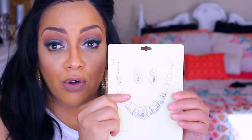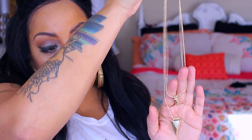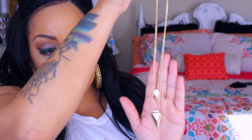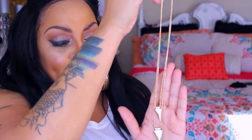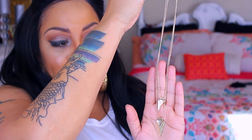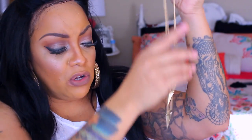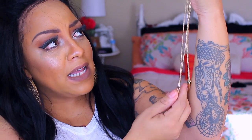I also got this double gold arrowhead necklace. I thought it was cute because sometimes I like to be simple and basic without being too flamboyant or dressy. Something simple like this really sets off an outfit — it just hangs and shows a little bit of detail. I can't remember the price but it was really cheap, super cheap.